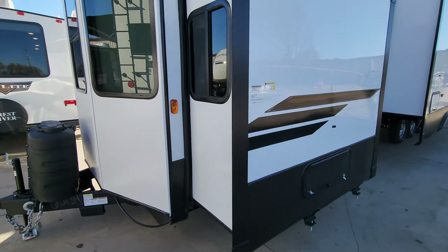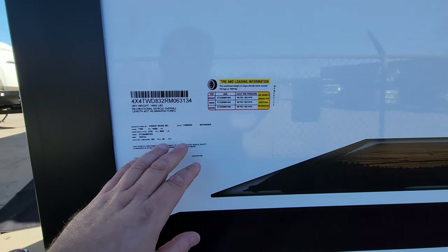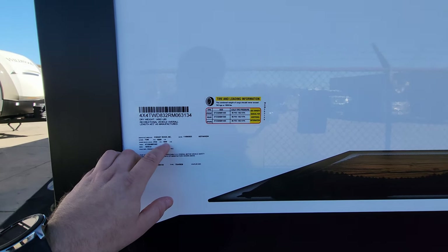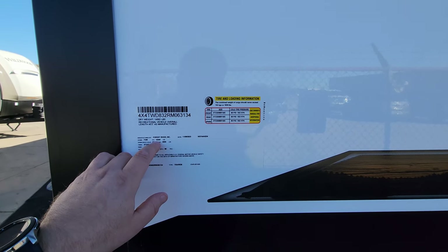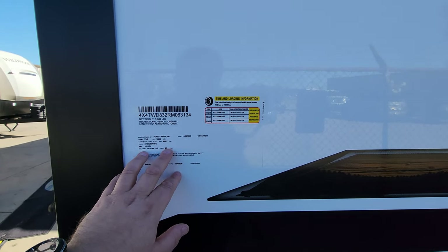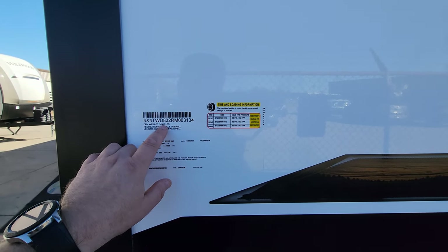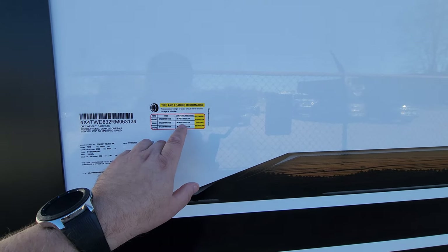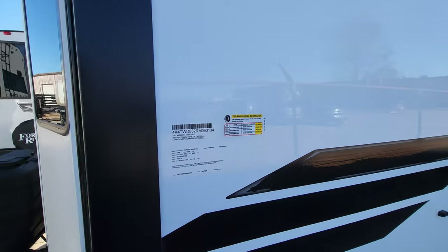On the side there are important informational stickers. The production date sticker shows this camper was built 11/9/23. It has three 6,000-pound axles and a gross weight of 16,200 pounds. Also listed are the VIN number, tire pressure, and a dry weight of 14,502 pounds. Exterior length is 45 feet 2 inches. Tire size is ST235 ADR16E range tires with an 80 PSI cold rating.